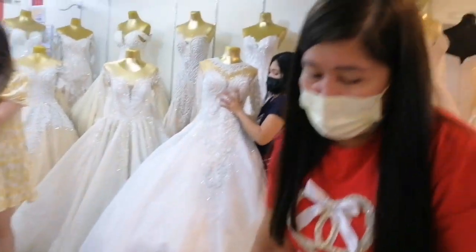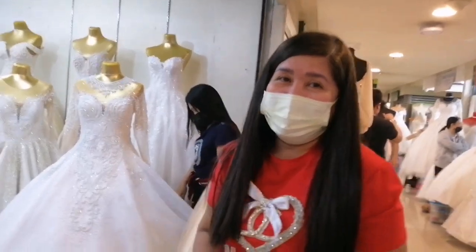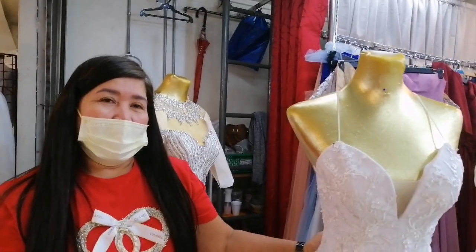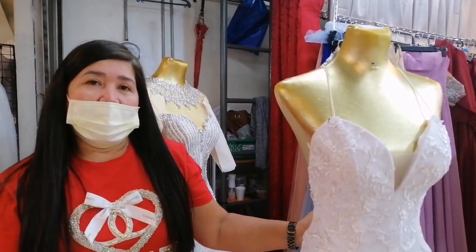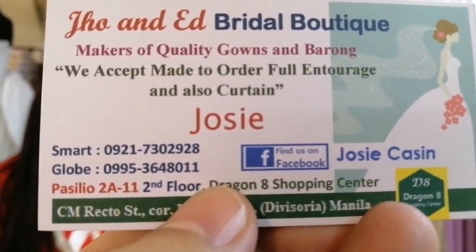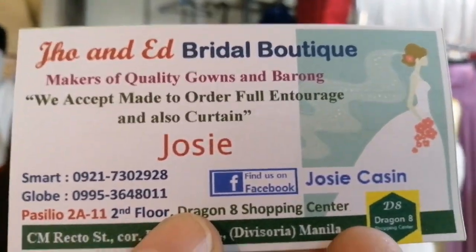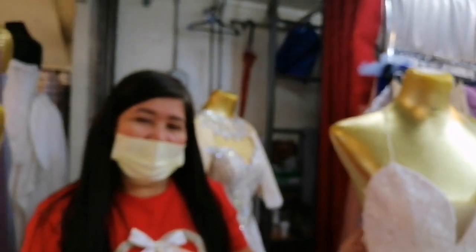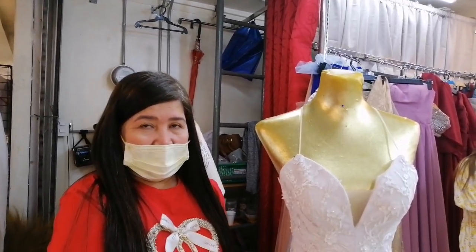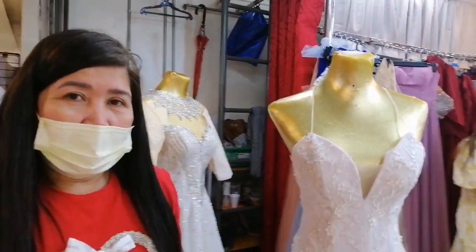Ate, maybe you'd like to invite them to your boutique, Jo and Ed. Hello po — I invite all of you to visit our boutique. Come and see our beautiful designs, located on the second floor of Dragon 8. They have a calling card, Facebook page, Smart and Globe numbers. The owner is Ma'am Jossie Cassin. Thank you, kidsers, for watching! Till next vlog. If you're new to my channel, please subscribe, like, and share your thoughts. Click the bell button to be notified of my next vlog. Bye!